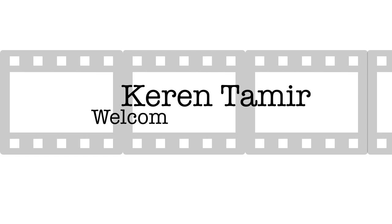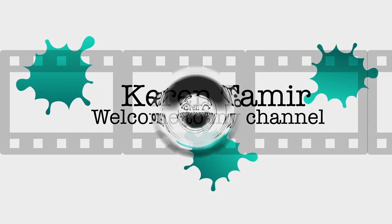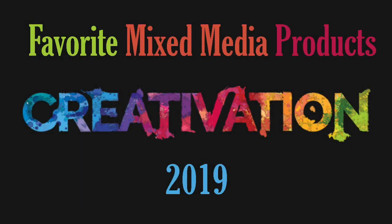Hi everyone, it's Karen here and welcome back to my channel. I had an amazing time at Creativation and uploaded so many videos. What I wanted to do now is review my favorite mixed-media products from Creativation.